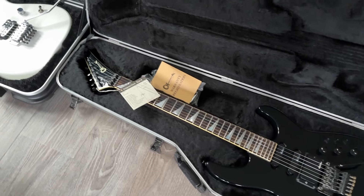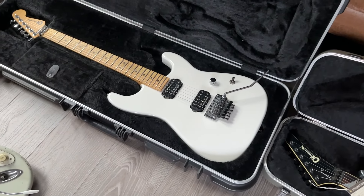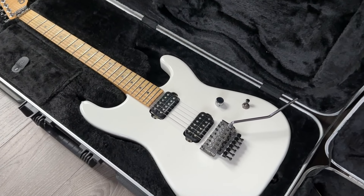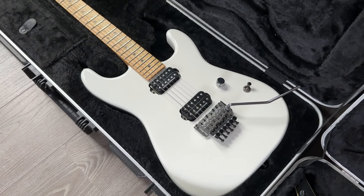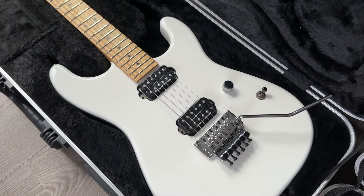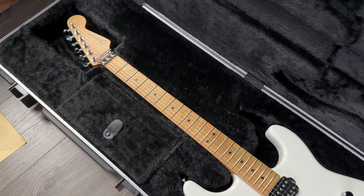This is also one of the faster rock machines — a Charvel from Japan, a very good run, very high quality, very loved by Charvel fans nowadays. It comes with an original Charvel case from SKB, white finish with a light flame maple neck. Beautiful guitar.